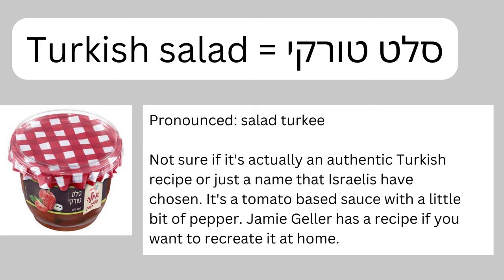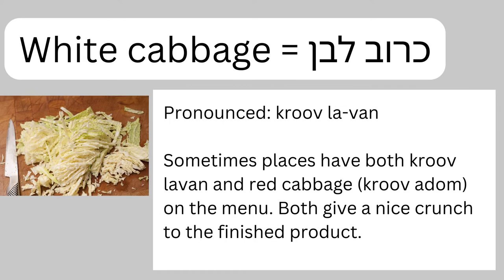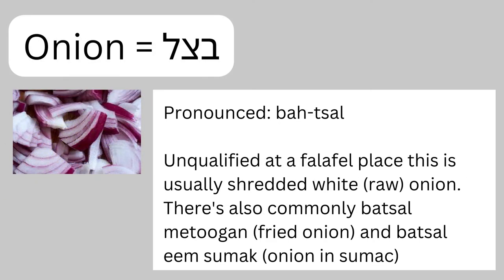Next you're going to find at most places is kroove lavan. Kroove means cabbage and lavan means white, so kroove lavan is white cabbage — typically shredded white cabbage of the sort you saw in this video. Let's get into onions. Batsal is how you say onion in Hebrew — unqualified at a falafel place, it typically just means raw white onions. Then it's also very common to have batsal metugan, which means fried onion. It's fried so it's a bit brown, caramelized, and glistening with oil — definitely fattier than raw onion.